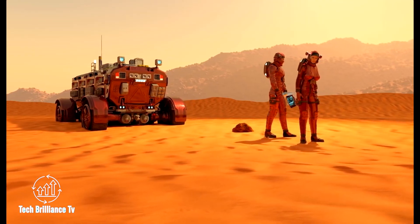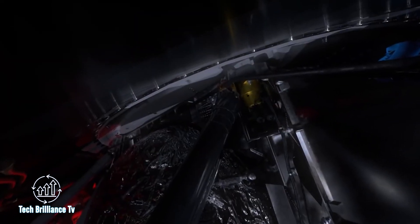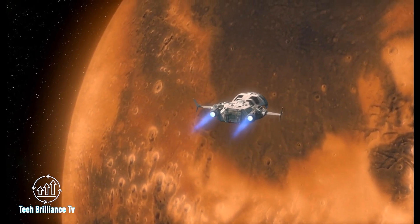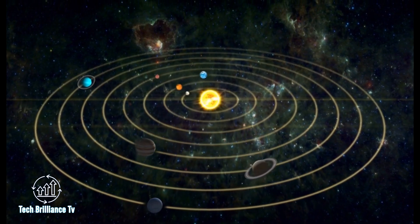This discovery has important implications for future landers, as thinner heat shields could be used to save weight. Overall, the Perseverance mission made great strides in space exploration, with innovative technology and sensor deployment paving the way for more efficient and cost-effective missions. These achievements will undoubtedly inspire future exploration and help us better understand our solar system.